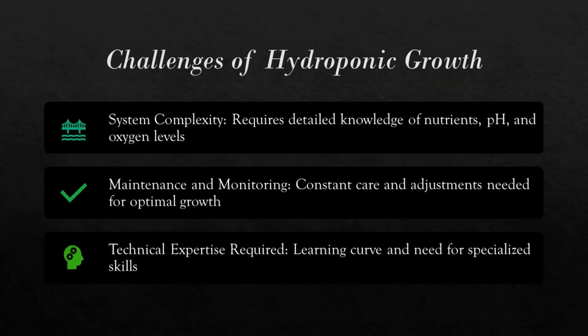Despite its benefits, hydroponics comes with challenges. These systems can be complex and require continuous monitoring and adjustment of factors like nutrient levels and pH balance. They demand a solid understanding of plant biology and system engineering, often involving a steep learning curve for new users. Maintaining these systems requires regular attention and technical skills, making hydroponics a challenging method for beginners.